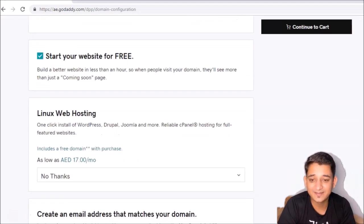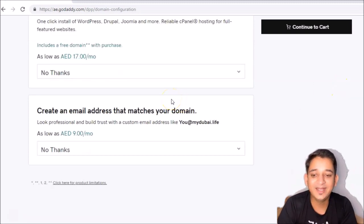GoDaddy also provides web hosting but it's going to cost 17 dirham per month — we don't want it, say 'no thanks.' Today we are going to learn how to make it free. Another option is to create an email on your domain — they charge 9 dirham per month, and Outlook 365 charges almost a similar amount. I'm going to tell you in my next video how to make that for free.